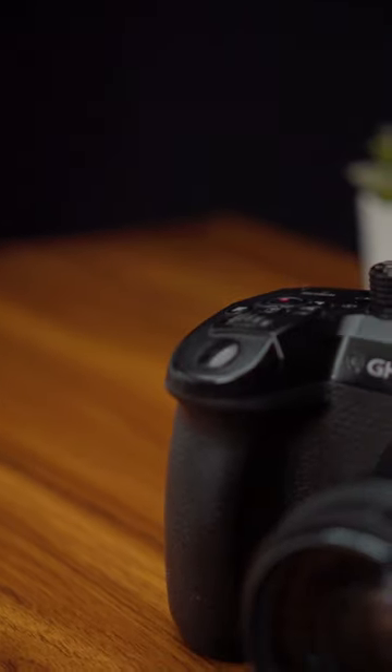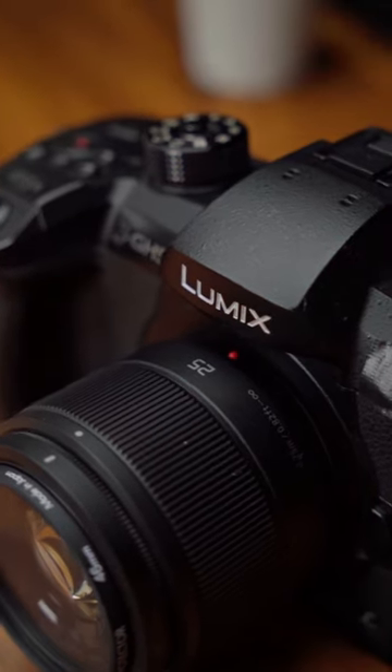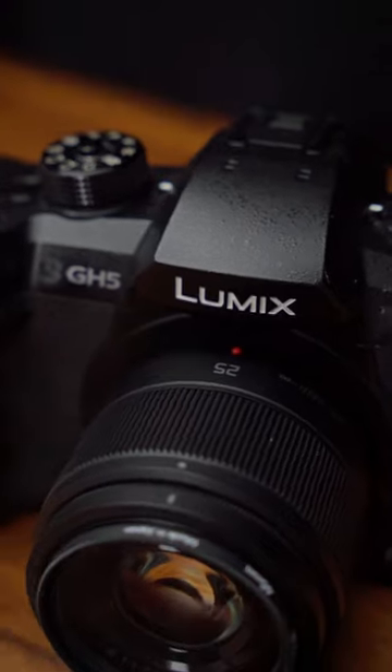I recently took two of my older and cheaper cameras to a local camera shop to see if I could trade them in for something possibly a bit more useful for me. And could I ever. This is a Panasonic Lumix GH5, and it is some truly great value for something that I got for about $600 worth of gear.